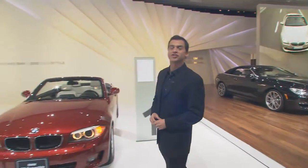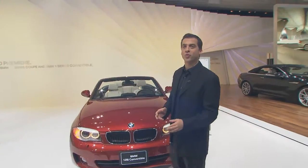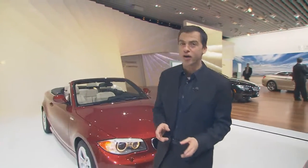Back at the North American International Auto Show 2011 in Detroit, where BMW is unveiling not one but three of its new 1 Series cars. Here to talk to us about all the cool new features is Thomas Ebner, product manager for the 1 Series. Thank you for joining us, Thomas. Glad to be here.